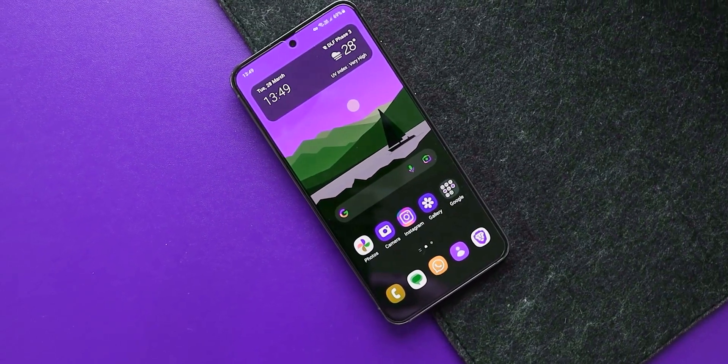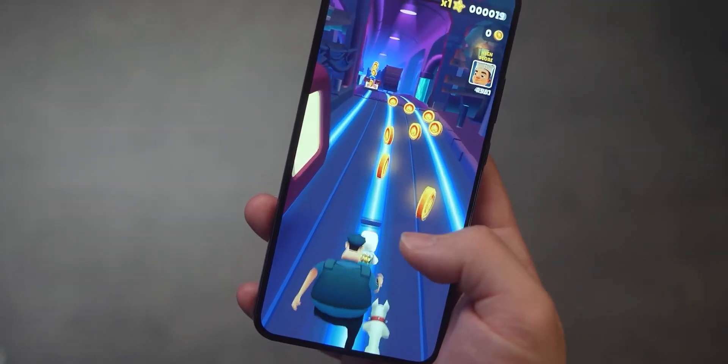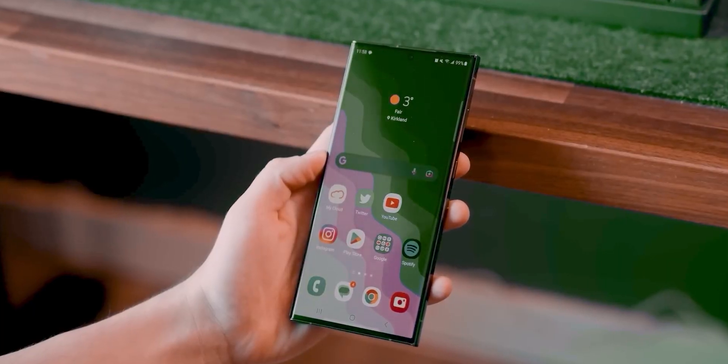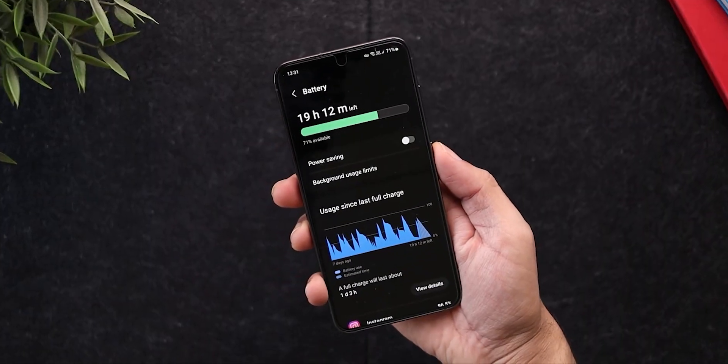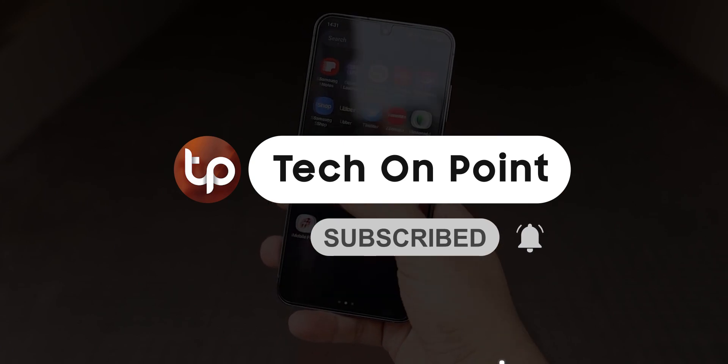While the year 2023 appears to be a promising one for Samsung's Galaxy S series, attention is already shifting towards what the company has in store for 2024. As we eagerly await these developments, be sure to stay subscribed for the latest updates, and I'll be back in the next video.